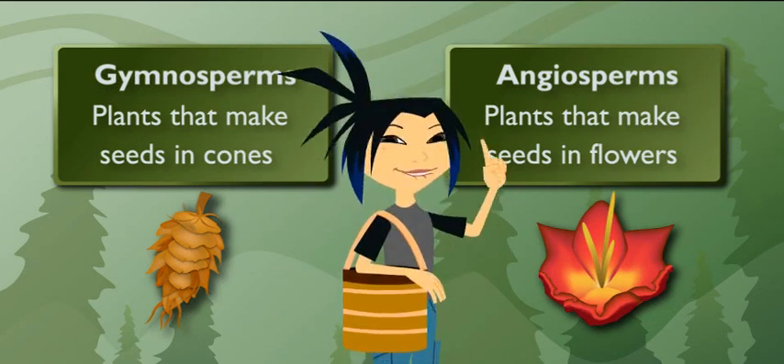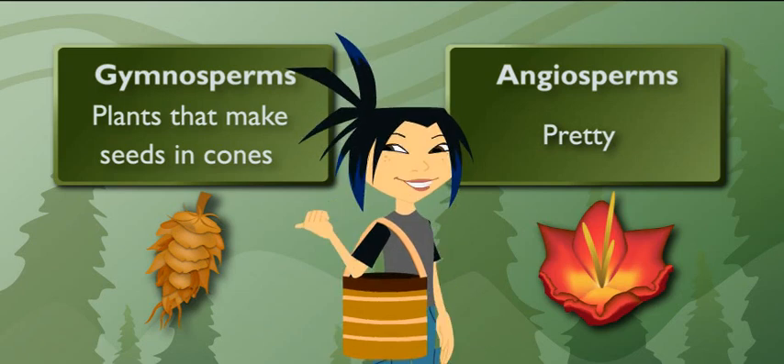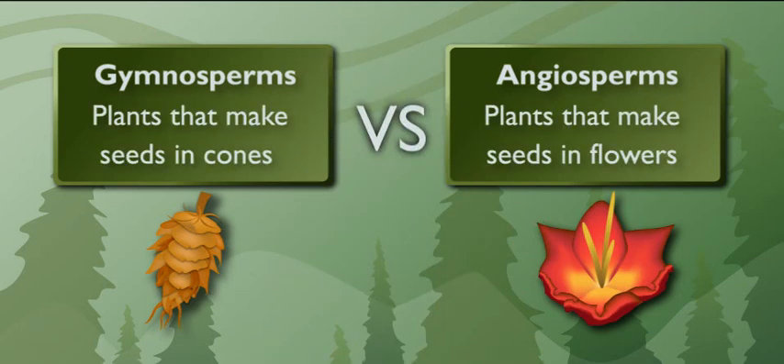I maintain my opinion. Flowers — pretty. Cones — not so much. Okay, let's see if I can paint cones in a better light for you.